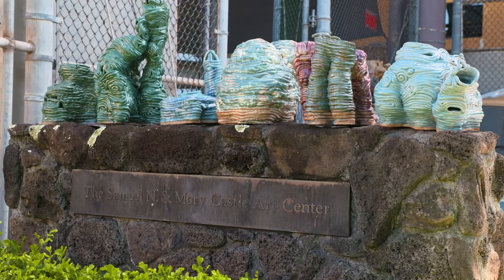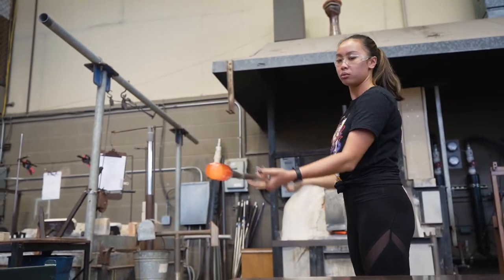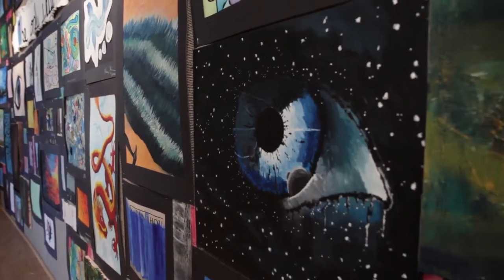Castle Art Center is where some Academy art classes are held. This space is devoted to ceramics, metalworking, and glassblowing. Photography, drawing, and other studio art classrooms are located on the top floor of Bishop Hall.